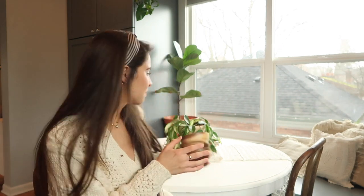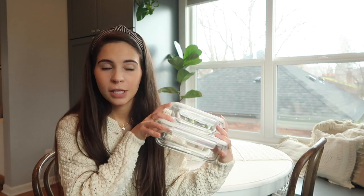Another very important thing to register for is storage containers. These are from Amazon and they are glass, which I love. I got a huge set of them and it is like one of the best things that we got.